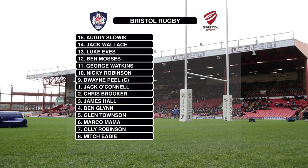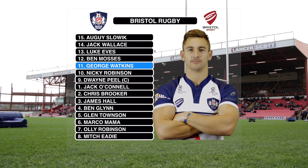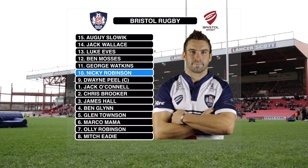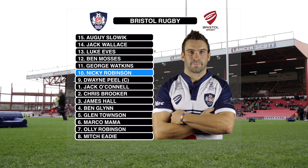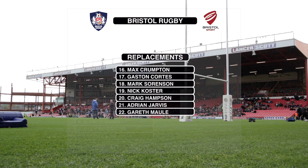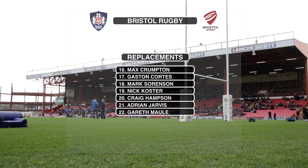A familiar face returns to the starting line-up this afternoon as record try-scorer George Watkins makes his first appearance since rejoining the club from the Cardiff Blues. Nicky Robinson is also set to make his first league start of the campaign. The fly-half celebrated the birth of his son last Friday and missed out on the victory over Nottingham. Max Crumpton returns to the replacements bench as Andy Robinson retains a four forwards and three backs split.